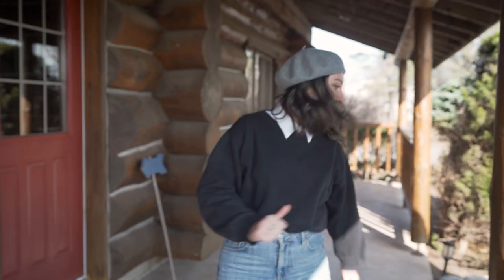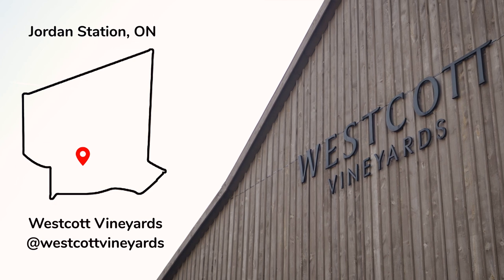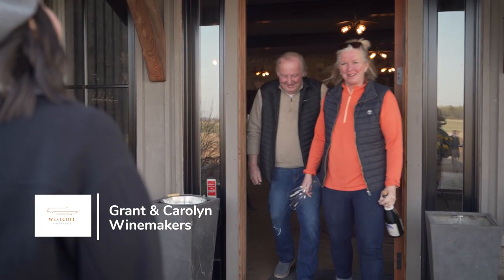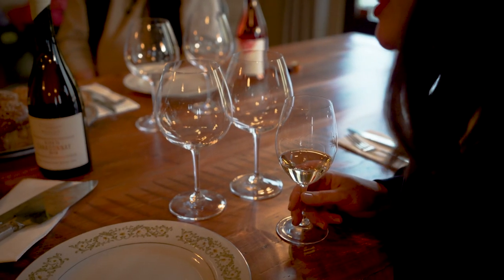Now we're off to our final stop, Westcott Vineyards, for more food and drink. I've been invited to sit down for dinner with chefs Ricky and Olivia, who are busy cooking up some of their spring menu dishes, and I think it's just about ready.